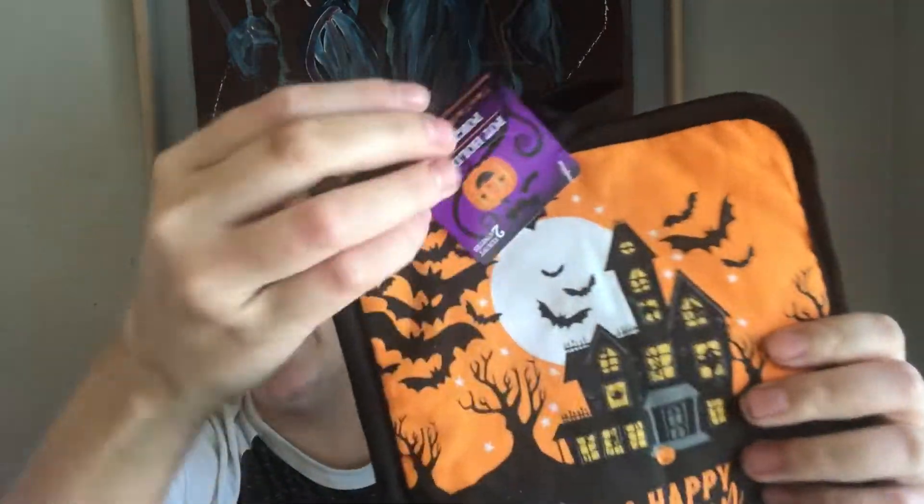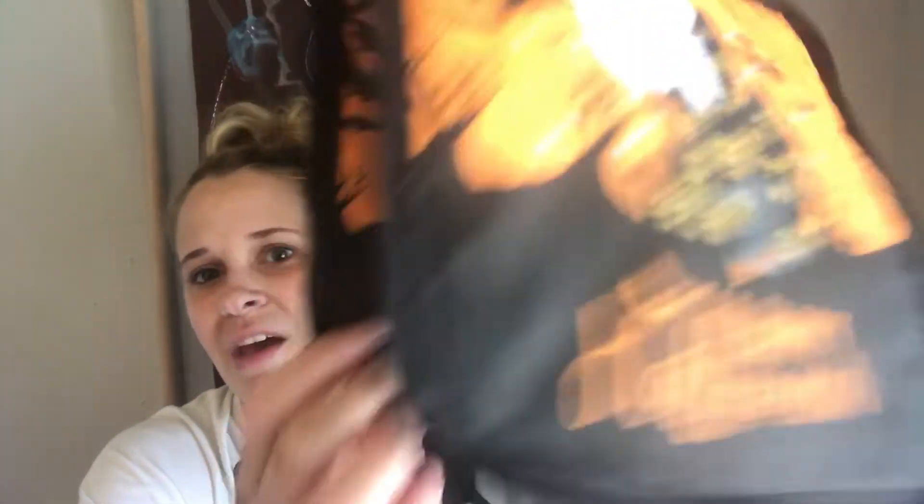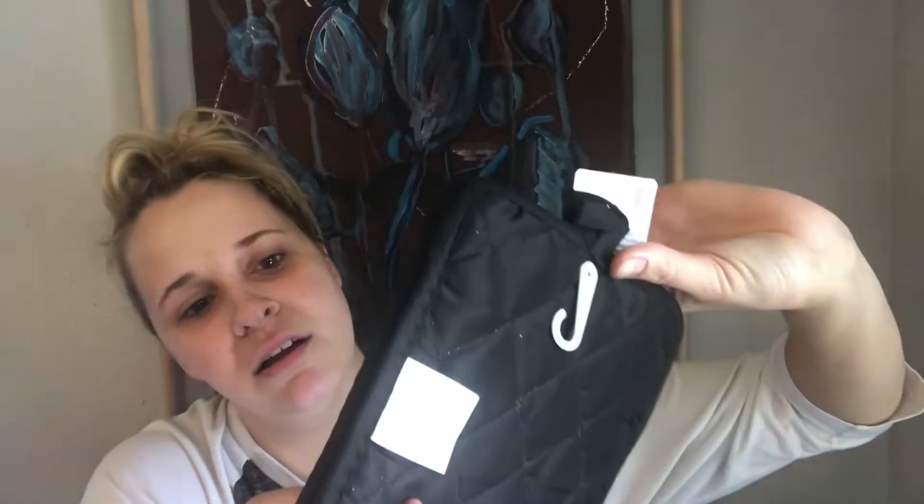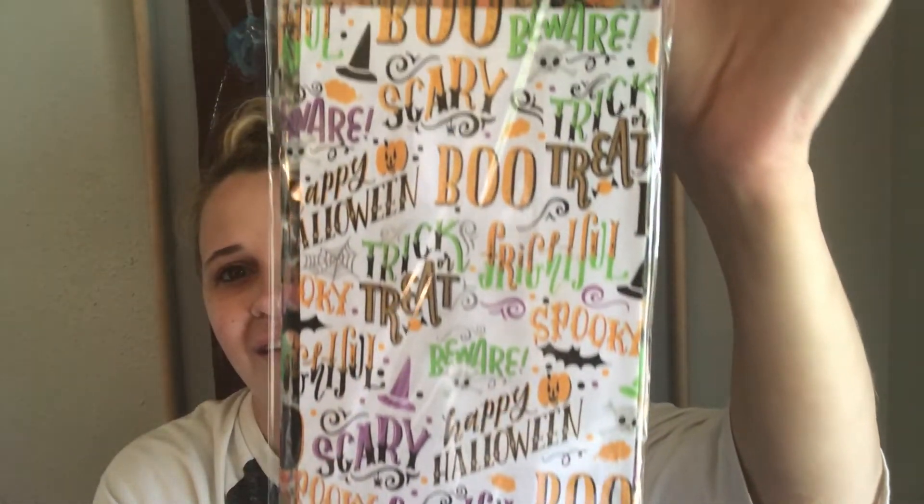I really liked this two-pack of the Halloween 'Happy Halloween' hot pads. They're really cute. I might not even use them for hot pads — I might just use them as decorations, but it comes with two. I love the haunted house and there's a little black cat on it. And then I got this pack of loot bags — there's 25 bags in this — for a little Halloween party for my nieces and nephews, and of course my kids too. I like all the different designs on them.